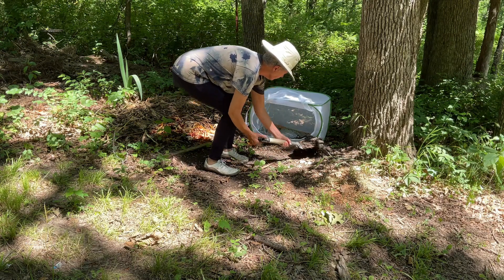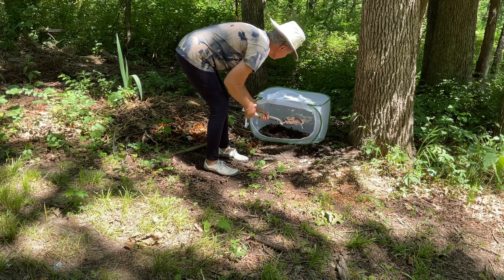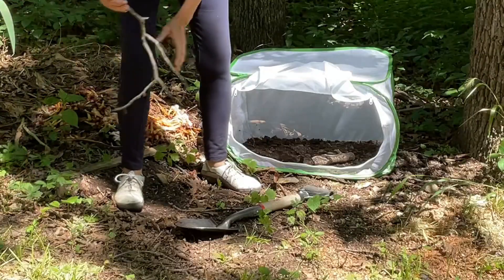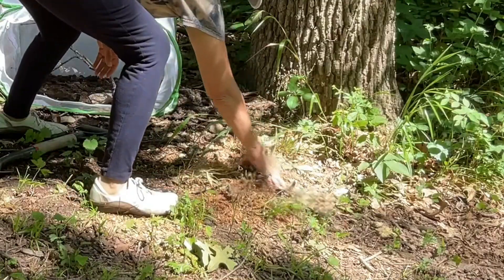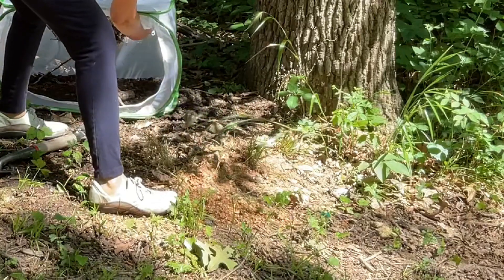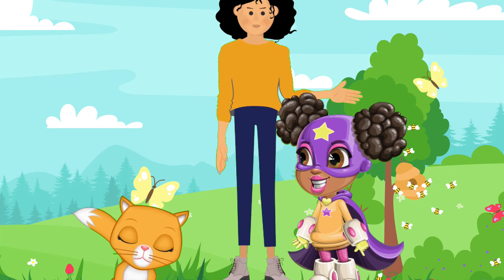Depending on the insect species, the critter cage may need to have soil or sand at the bottom to mimic the insect's natural habitat. Branches leaning on the wall can give your pet something to climb and hang on to. Dried leaves or small sticks can provide hiding places.